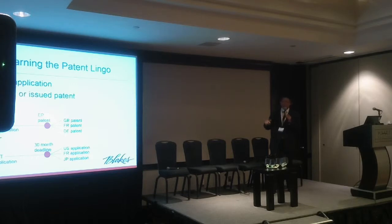A PCT application is also commonly referred to as an international application. When you file a PCT application, you don't actually get an international patent — there's no such thing as an international patent — but it acts as a two-and-a-half-year or 30-month placeholder, which afterwards allows an applicant to file in certain countries like the US, France, Japan, or any other country.